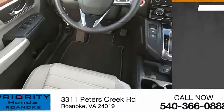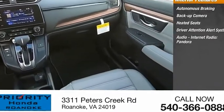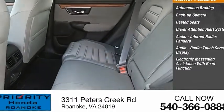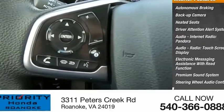Inside you'll find autonomous braking, backup camera, heated seats, driver attention alert system, audio, internet radio, Pandora, touchscreen display, electronic messaging assistance with read function, premium sound system, steering wheel audio controls, and MP3 player.